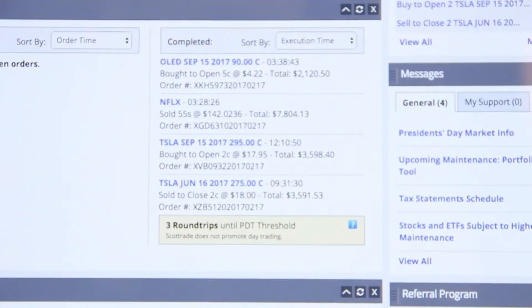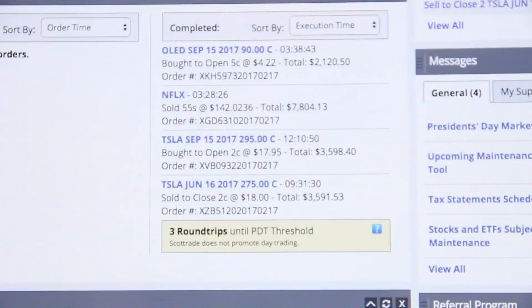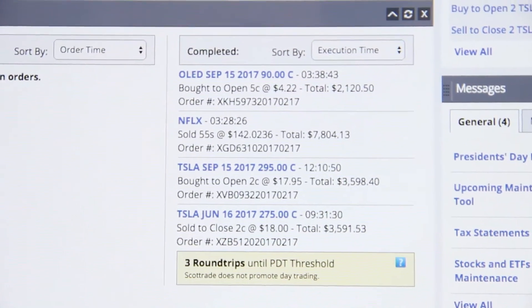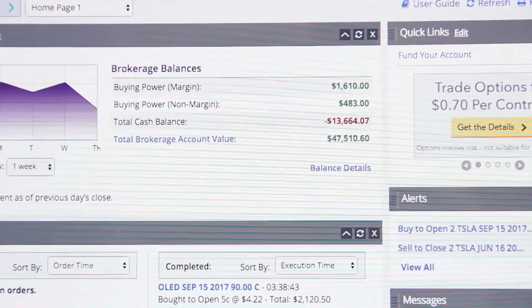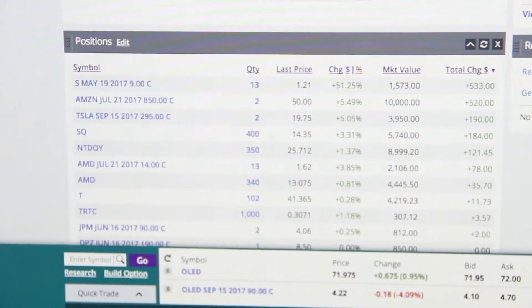So the trades I did today: I sold my Tesla call this morning and then bought a new Tesla call for a further date — September 15th instead of June — to lower my risk. I also sold my Netflix share and bought an OLED call for September 15th. I still have some money left over and I'm looking at what stocks I want to sell.